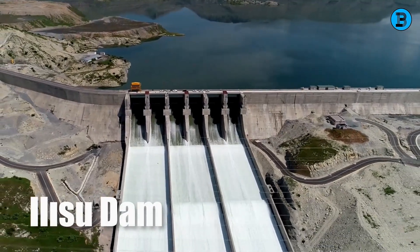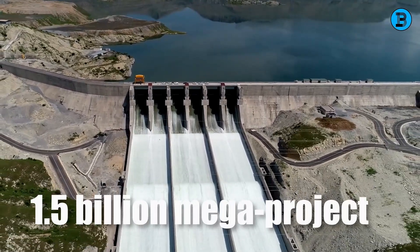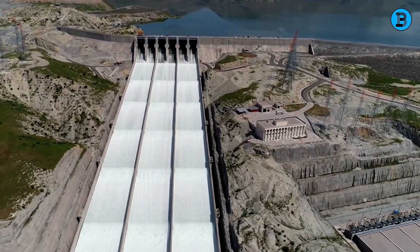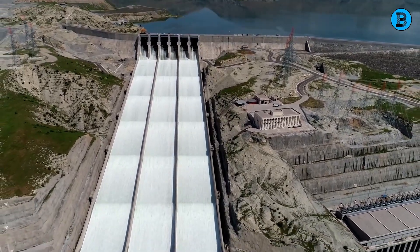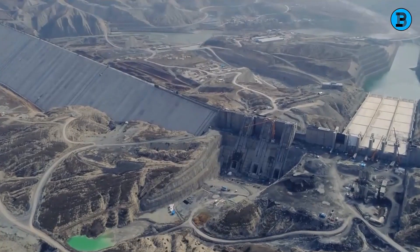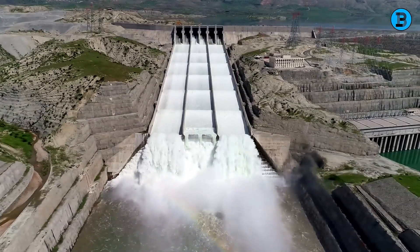That dam is the Ilisu Dam, Turkey's 1.5 billion megaproject that has changed the face of the country and the world. In this video, we will take you behind the scenes of this remarkable feat of engineering and show you how it was built, how it works, and how it impacts the people and the planet.